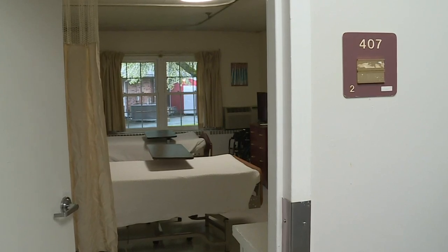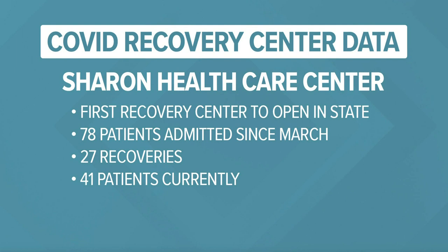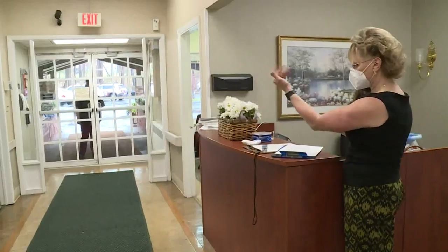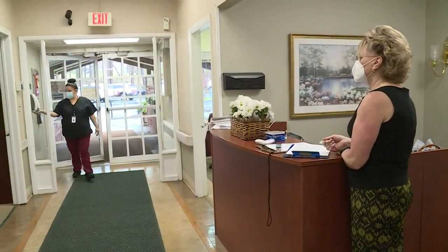Meant as an intermediate level of care between the hospital and home, COVID recovery centers have played a key role in Connecticut's surge plan. Here's a look at how many patients have been treated at and have recovered from the virus at the first two COVID recovery centers in Sharon and Bridgeport. I think it's a great concept because you're keeping all of the disease in one place. All the PPE is here and you're treating everybody the same, so I don't feel compromised in any way stepping into the building every day.